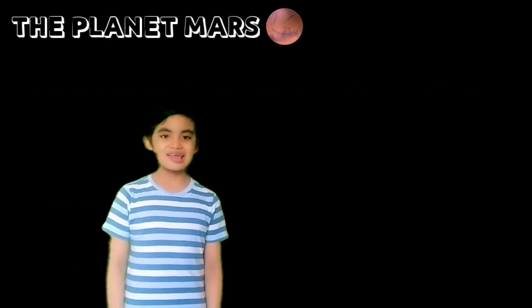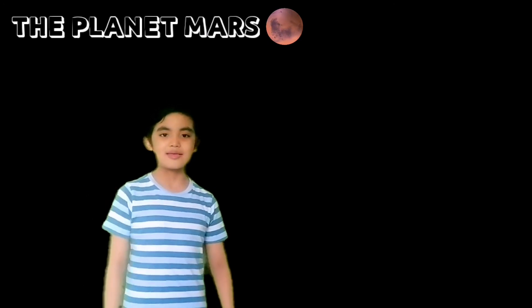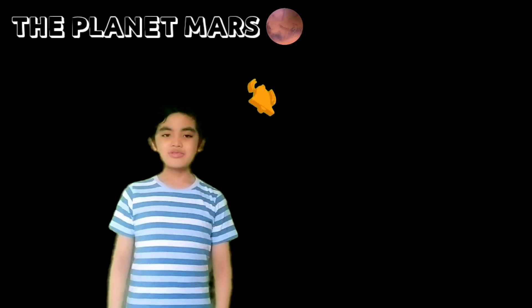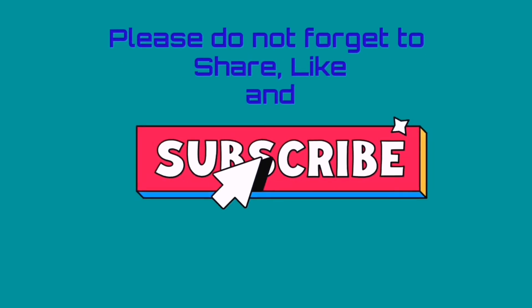That's it for now, guys! Thank you for joining me on this learning adventure! If you learned something in this video, please subscribe and hit the bell icon! Thank you guys — see you on my next learning adventure! Bye!